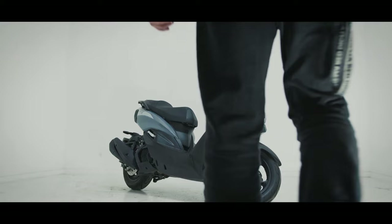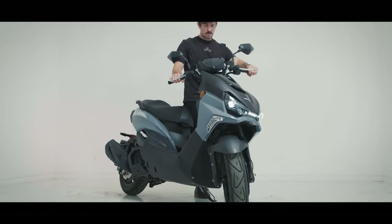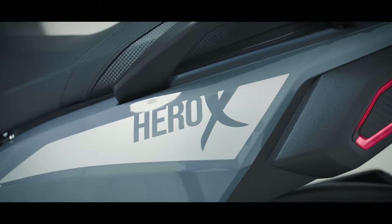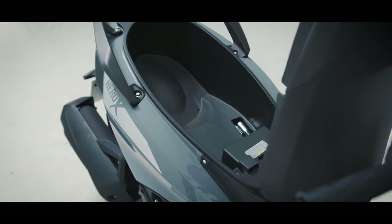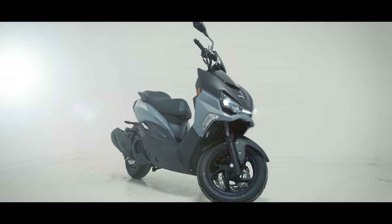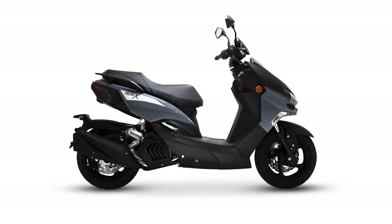Starting off the list at number 10 is a Chinese budget offering from Sinis - the Hero X. With a modern sporty design, the Hero X is a deliberate budget competitor to the likes of the NMAX and PCX. With a liquid-cooled 124cc single-cylinder engine, the Hero X puts out a decent 11 horsepower. Features include a digital display, comfy seat, under-seat storage, and LED lighting. With a price of just £2,899 plus on the road, it's a nice option for those on a tight budget, though at about 146 kilos it is a bit on the heavy side.